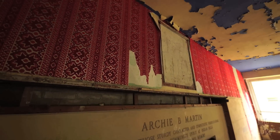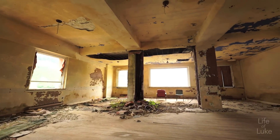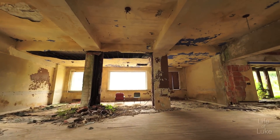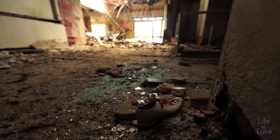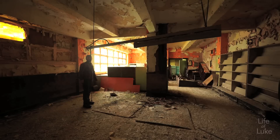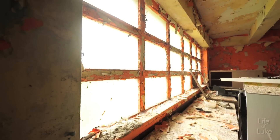Exploring the hotel was like stepping back in time, or stepping onto a film set. There were even remnants of the bowling alley left in the basement. The color of this room is just fantastic. I love these oranges and the peeling paint just everywhere — that's great texture.